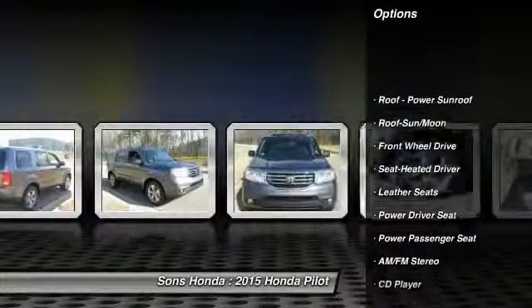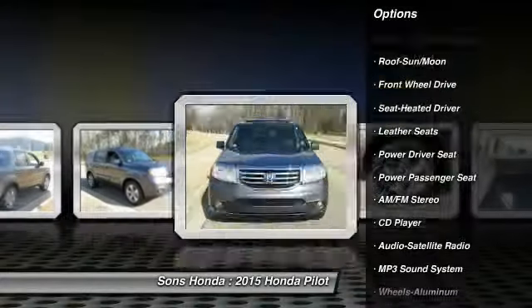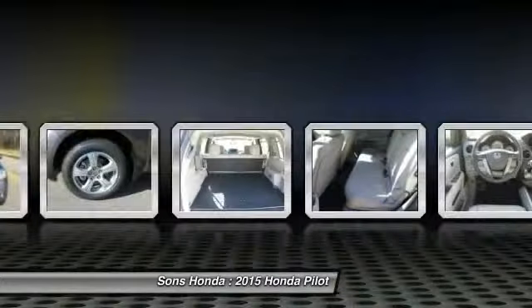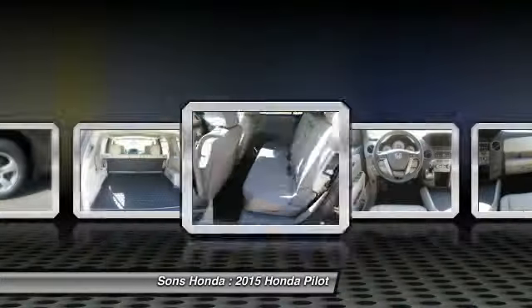Anti-lock braking system. Traction control. Power passenger seat. Air conditioning — front. HomeLink garage door opener. Power steering. Bluetooth wireless data link for hands-free phone.